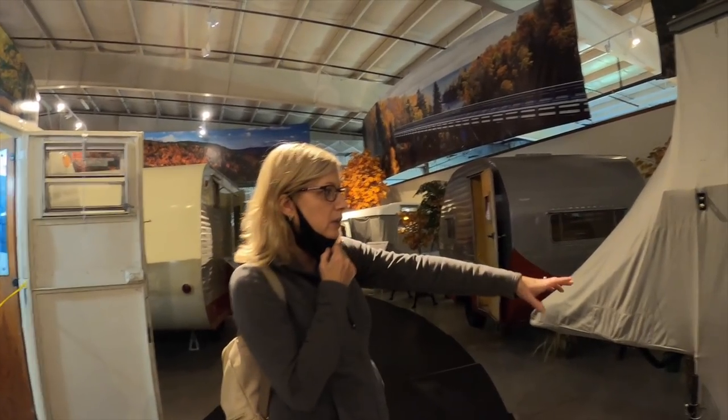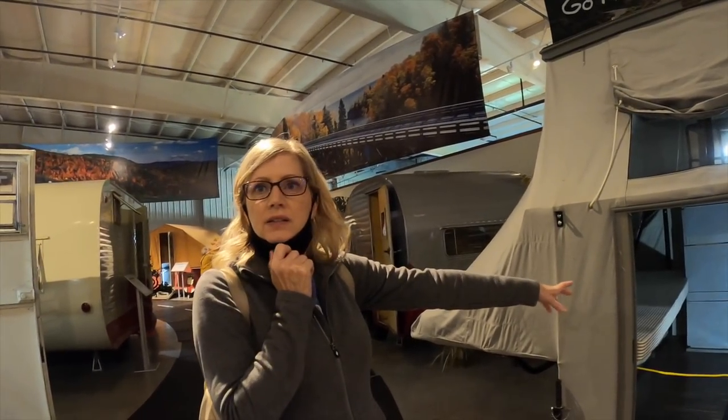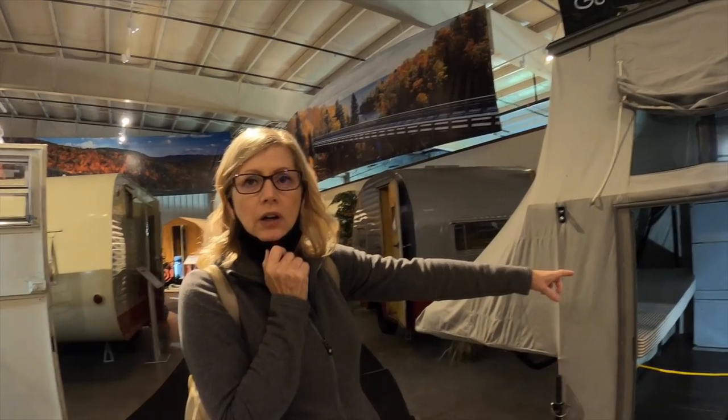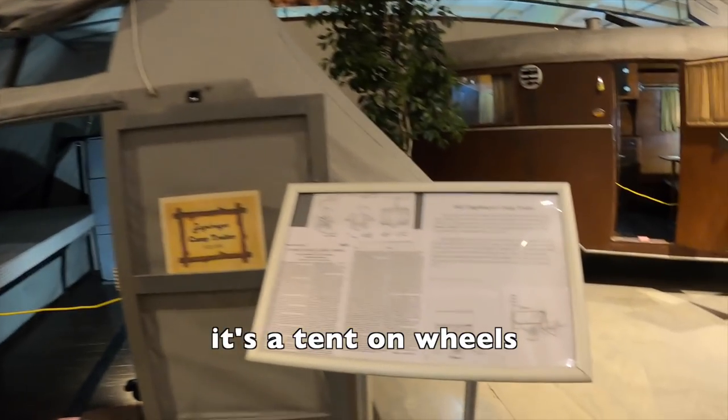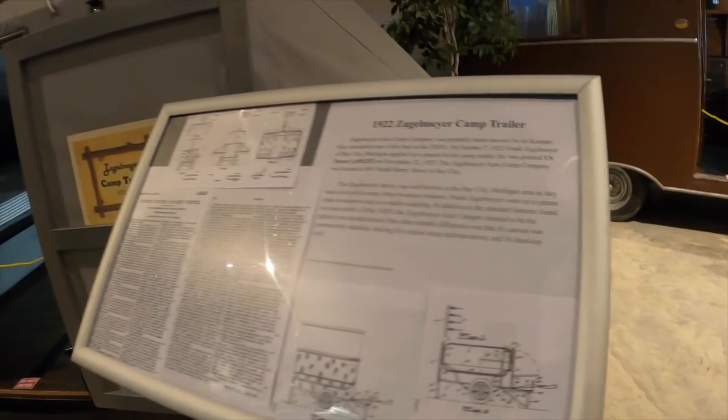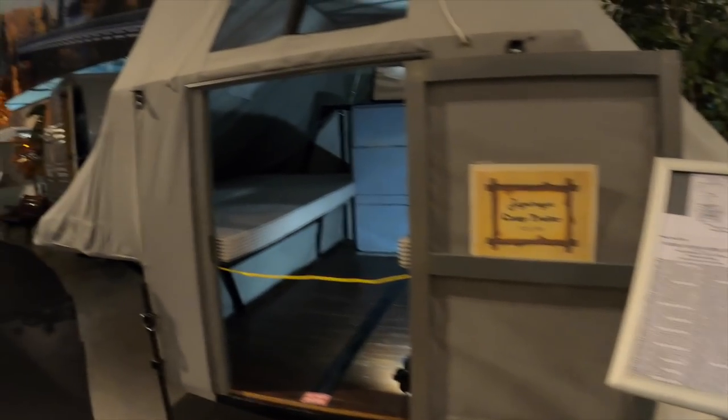This is like the first version of that tent on wheels that we just saw, because it's literally a tent on wheels. A 1922 Zagelmeyer camp trailer.